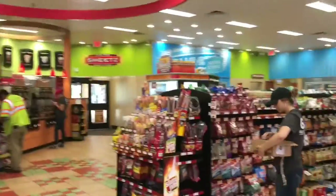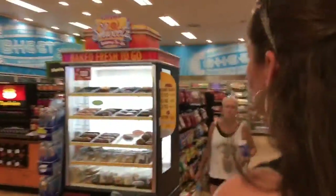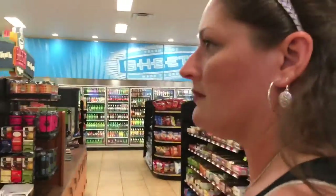We got a double entrance here. Double entrance Sheetz. Look at this place — a little bigger than the ones down there in Virginia, than some of them anyway, perhaps.